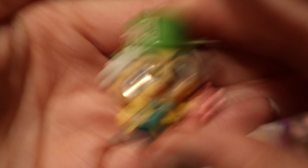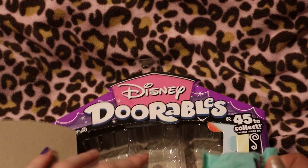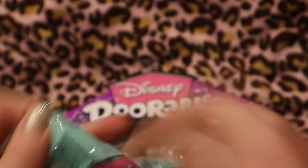Then we got Mad Hatter. I think there are three more. You can also comment down below what toys you think we got before I open them.